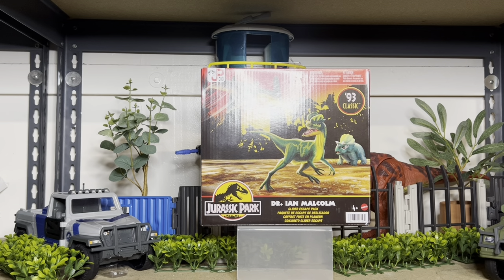Hey guys, welcome back. Today we're looking at another brand new item that just got released. This is the 1993 collection of the 30th anniversary, exclusively only available at Target. This is the Jurassic Park Dr. Ian Malcolm Collider Escape Pack.